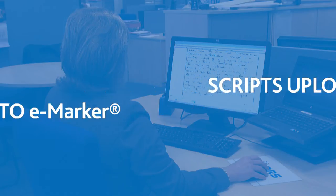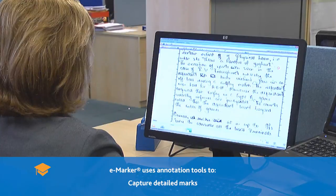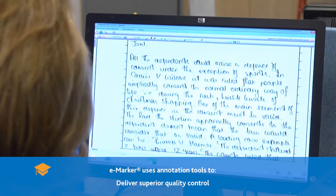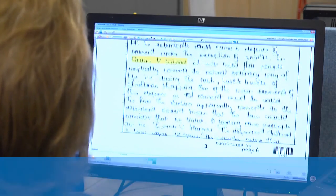Paper scripts are scanned and the images are then distributed electronically and marked on screen by examiners. Question level marks and examiners' annotations are captured by the DRS on-screen marking solution eMarker throughout the marking process without the need for manual intervention.